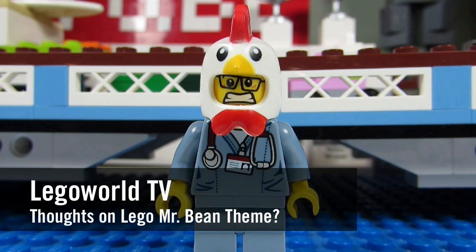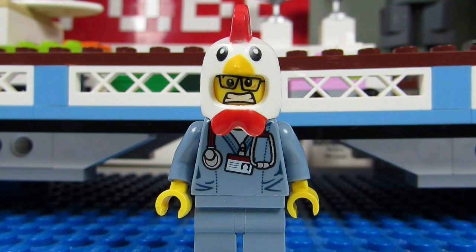Lego World TV asks: if Lego created a Mr. Bean theme, would you buy that set and why?